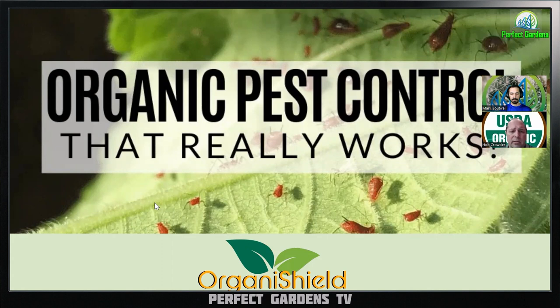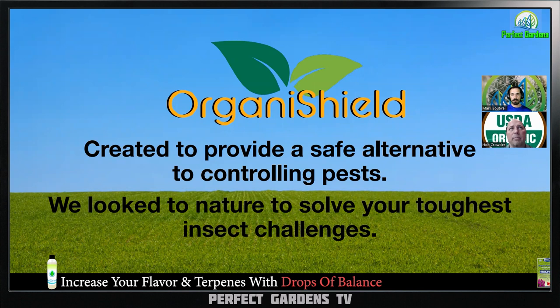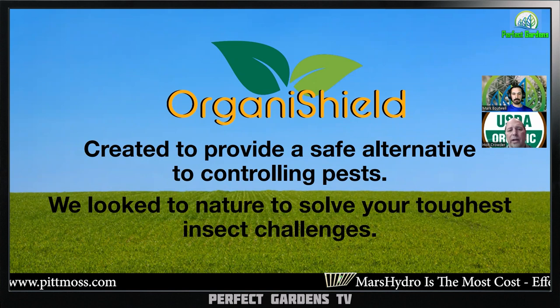So let's go through this. Essentially our goal with this substance and product is: if we can give the consumer the same outcome they might get from a chemical, oil, or something else, we're - let's say 99% of the time to hedge myself - going to have a better safety profile regardless of the concentration of use.